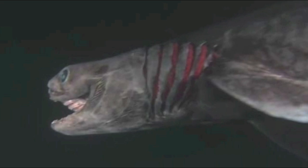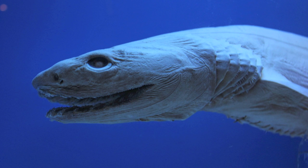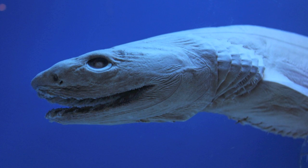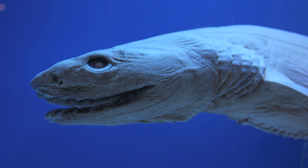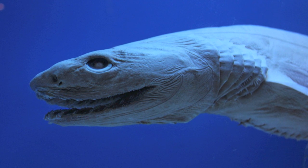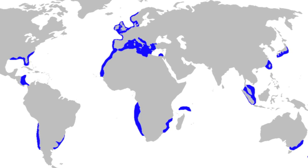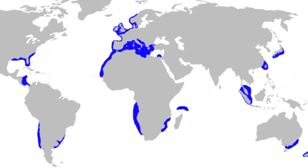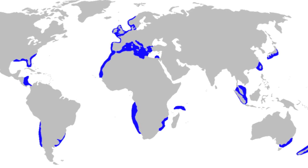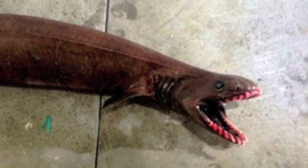The frilled shark's habitat is benthopelagic, meaning they live and feed near the ocean bottom, but also sometimes in midwaters and near the surface. They live near seafloors at depths between 120 to 1,280 meters and are occasionally seen up at the surface. Their geographic range extends worldwide, but has a patchy distribution, with populations inhabiting the Atlantic and Pacific Oceans.